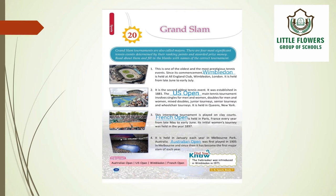The second is the US Open. It is the second oldest tennis event, established in 1881. The US Open main tennis tournament involves singles for men and women, doubles for men and women, mixed doubles, junior tourneys, senior tourneys, and wheelchair tourneys. It is held in Queens, New York.